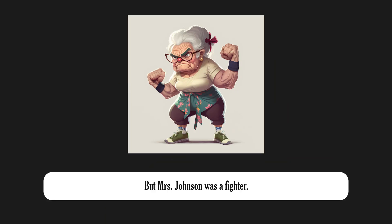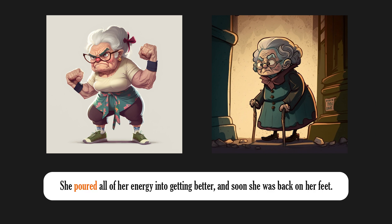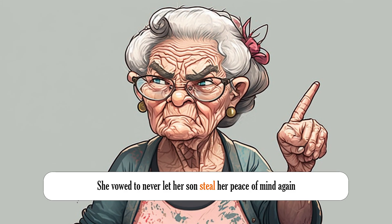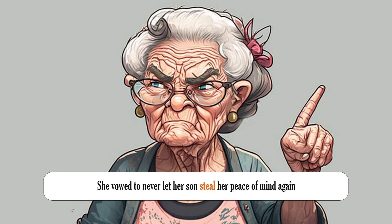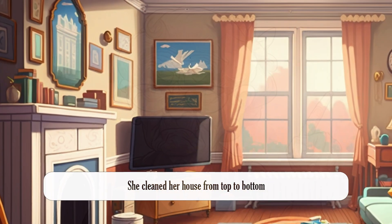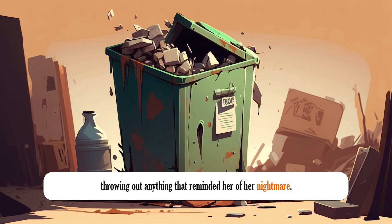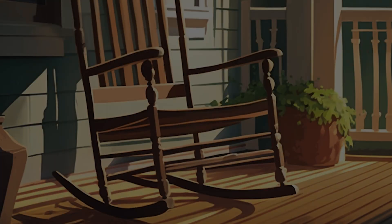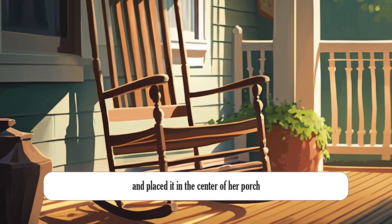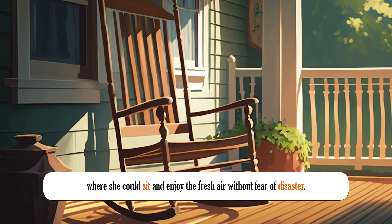But Mrs. Johnson was a fighter. She poured all of her energy into getting better, and soon she was back on her feet. She vowed to never let her son steal her peace of mind again, and she took matters into her own hands. She cleaned her house from top to bottom, throwing out anything that reminded her of her nightmare. She bought a new chair, one that was sturdy and safe, and placed it in the center of her porch, where she could sit and enjoy the fresh air without fear of disaster.